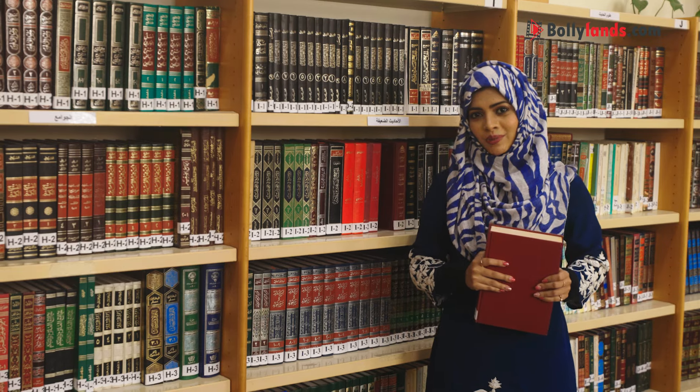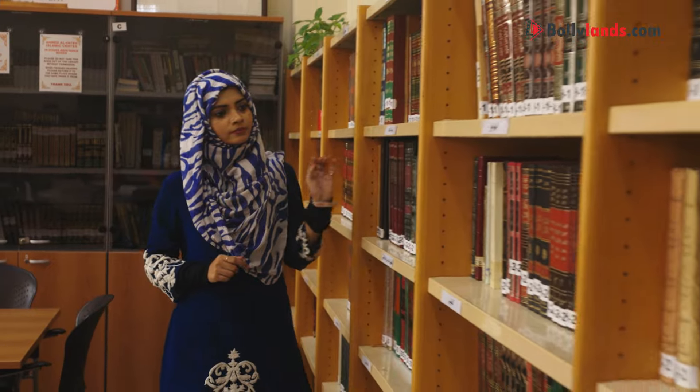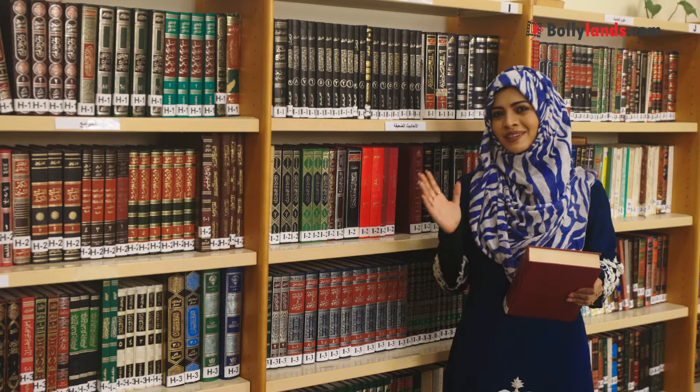This is the library I was talking about. It has more than 7,000 religious books, which are more than 100 years old. Once you come here, you will definitely go back with an abundance of knowledge.